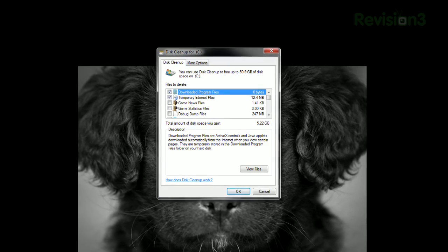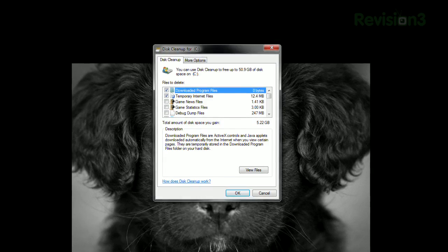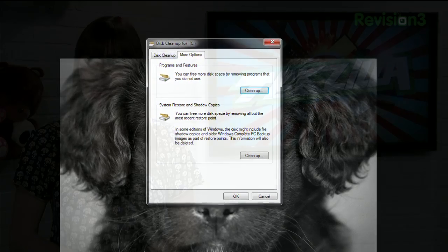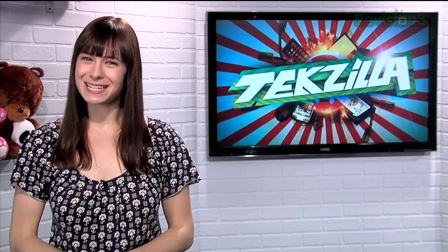Temporary internet files, the recycle bin, thumbnails, etc. Just click the boxes for the files you'd like to get rid of and click OK. Or click the More Options tab for shortcuts to uninstalling unused programs and old restore points. So make some room for that next batch of photos or that new 10GB game with Disk Cleanup.